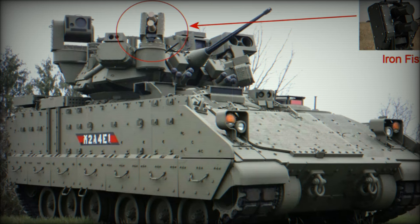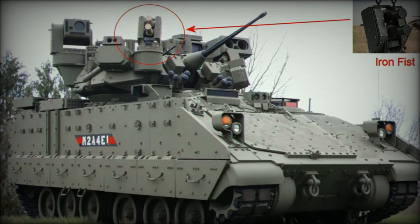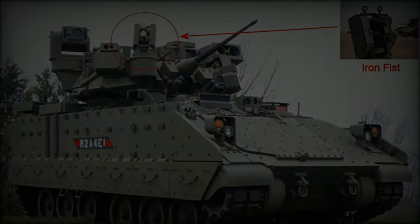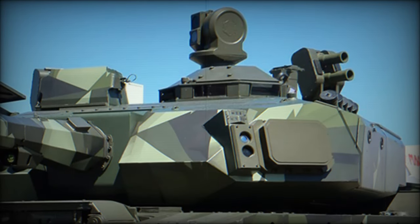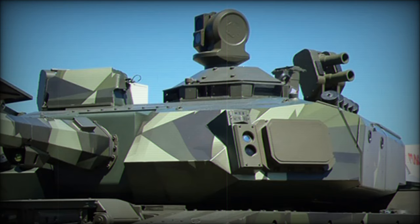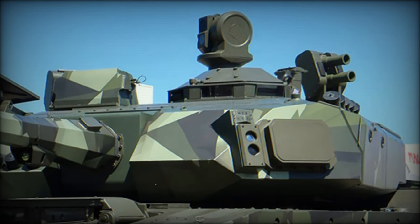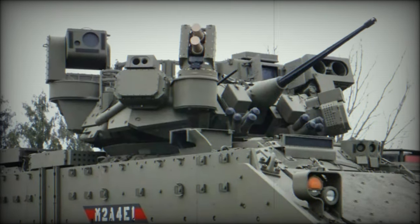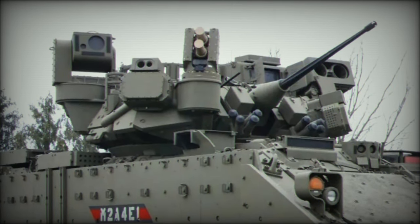The U.S. Department of Defense has taken a significant step toward enhancing the protection of its armored fleet by signing a contract to equip Bradley Infantry Fighting Vehicles with Iron Fist Active Protection Systems. This initiative underscores the military's commitment to upgrading its combat vehicles to meet the evolving threats of modern warfare.